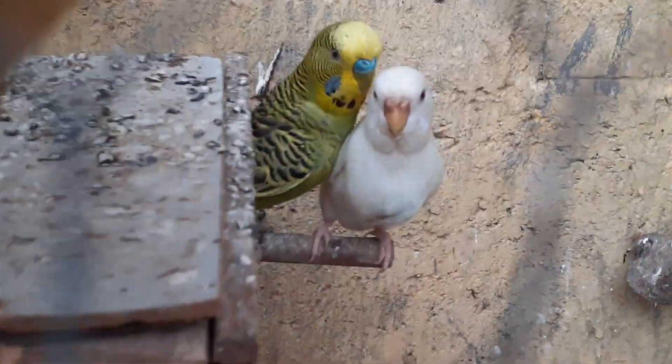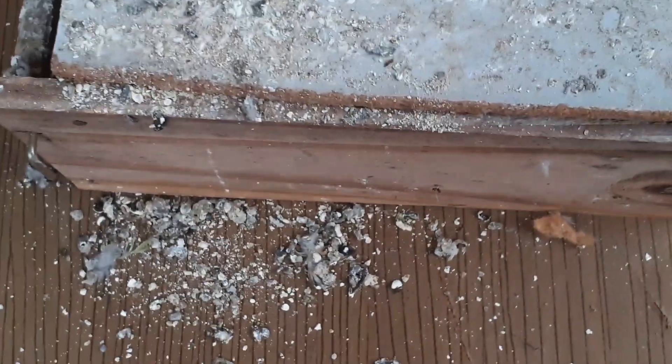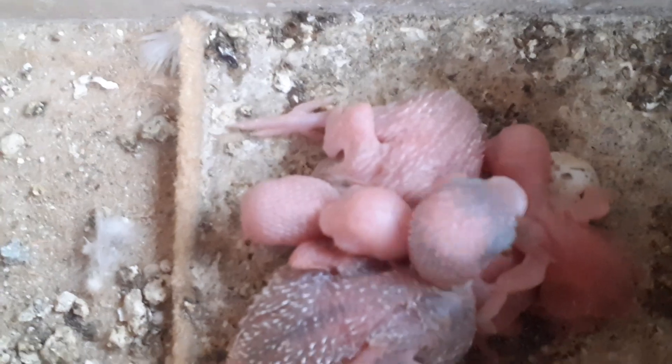Deixa eu tirar aqui a caixinha. Olha aí, pessoal — tirei! Vou aproveitar aqui para dar uma raspada nessa cocôzada que está aqui. Olha aí, pessoal, deu uma raspada. Agora a gente vai abrir aqui. Que maravilha!